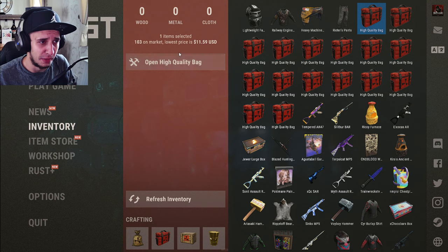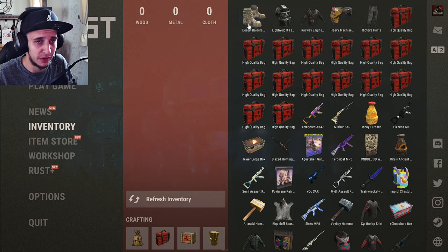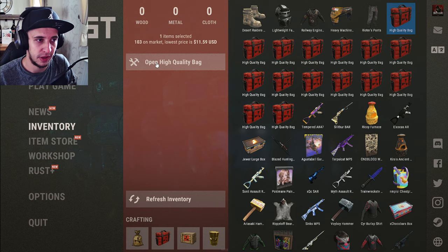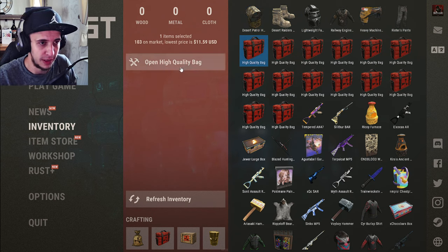Bag number five — Desert Radar Boots, worth one dollar as well. Oh my god, we're literally getting screwed right now. Bag number six — Desert Patrol Helmet, one dollar fifty. I don't think the entirety of these combined have paid for one bag yet. I've opened six and it hasn't even paid for one bag yet. It's gonna be a big loss.